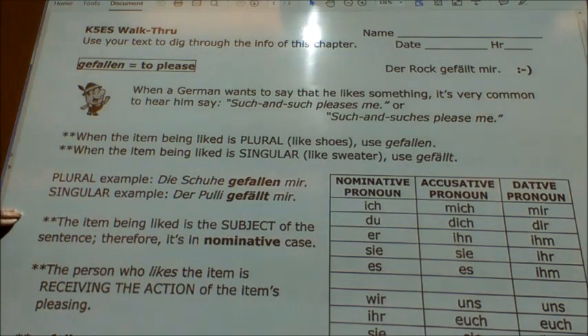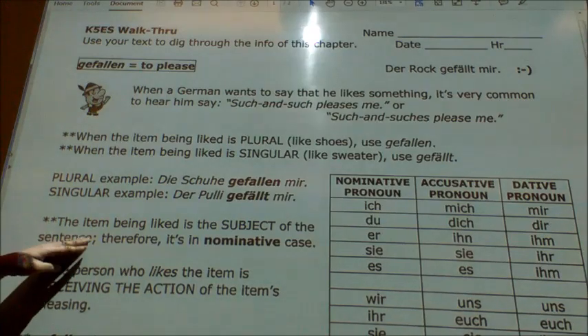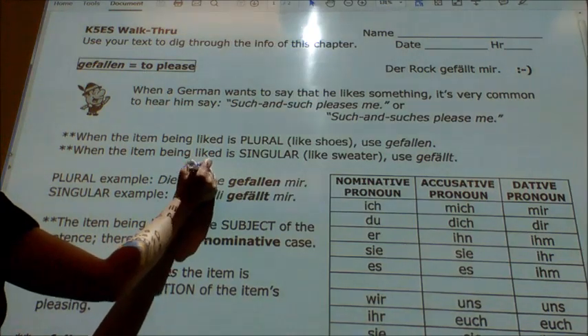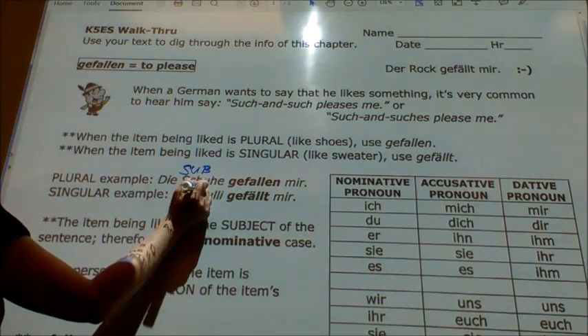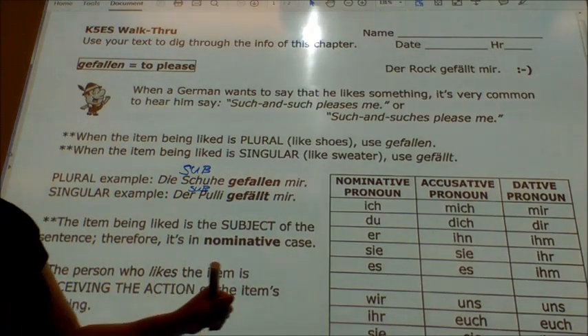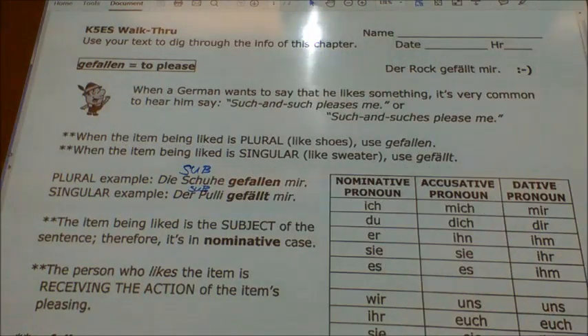The item that's being liked is the subject of the sentence, and therefore it's in the nominative case. So the shoes — that's your subject. And the Pulli — that's your subject. So they're the subject of the sentence. The whole sentence is flipped around from the way we like to think about things. The person who likes the item and is receiving the action of the clothing pleasing them — that's actually going to come from the dative pronouns column.